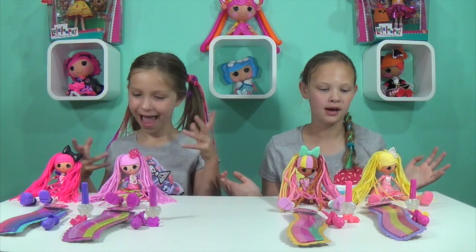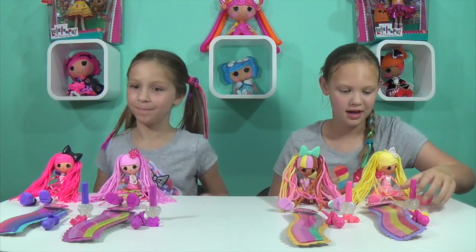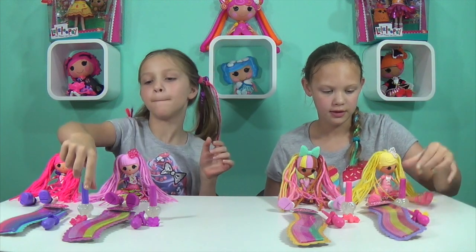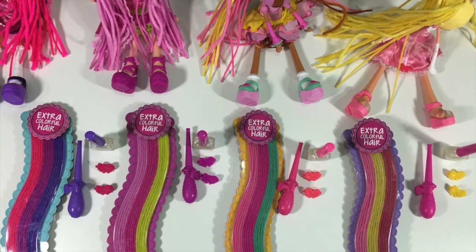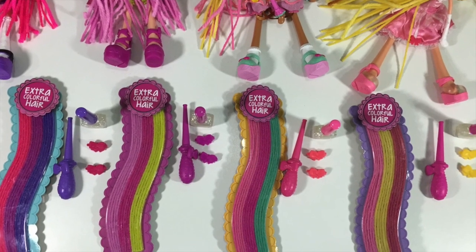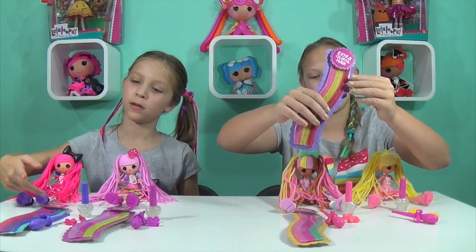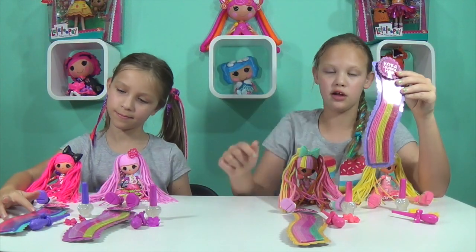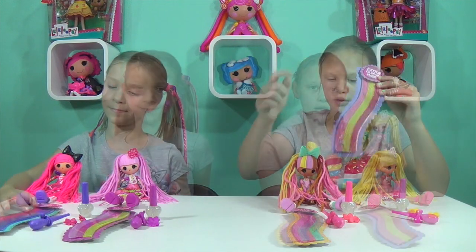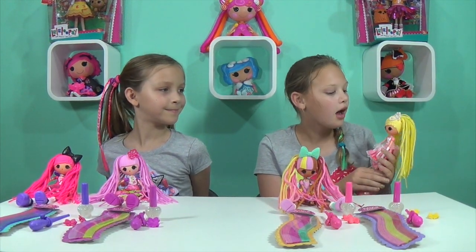We got them out of the box. What they come with is the doll of course, the glitter to put on their hair, the curling iron, two hair clips, and then extra colorful hair. There are five of each color and three colors in each one. What I really like about Cinder Slippers is her dress.